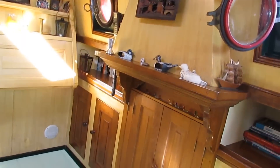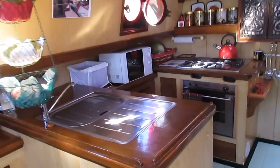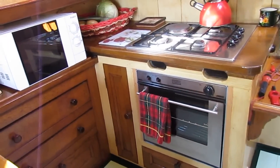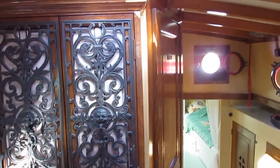Fireplace has been turned into cupboards, but the chimney's still there so it could be converted back. Four burner oven with grill. Microwave. Some nice finishing touches here.